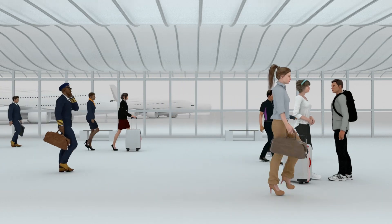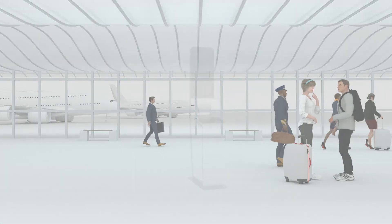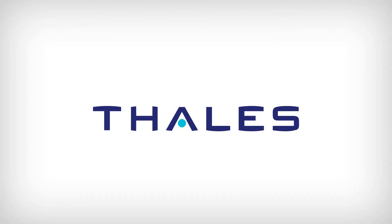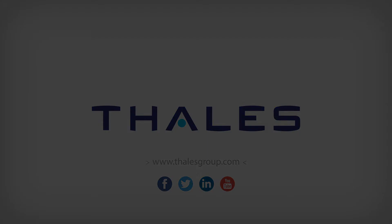The Talis-Gemalto border kiosk: ensuring smart, swift and secure traveller processing at external Schengen borders.